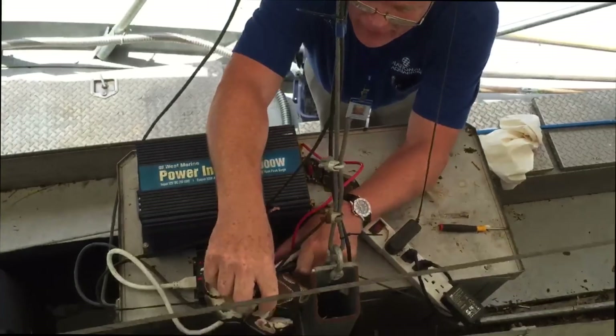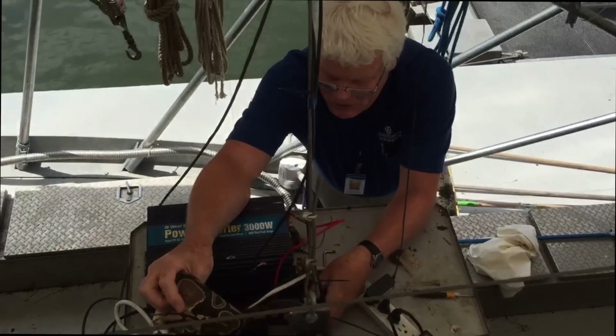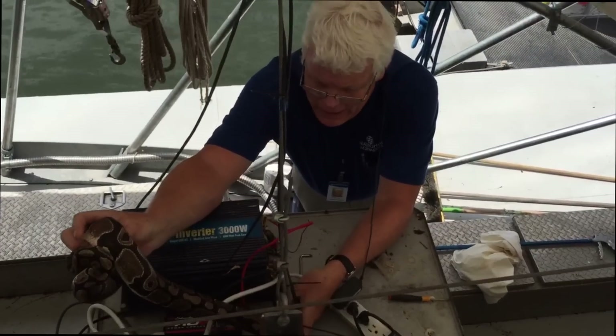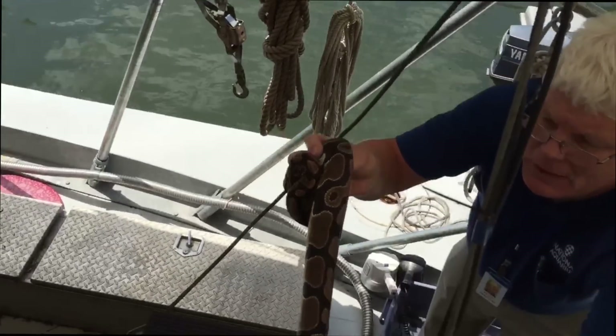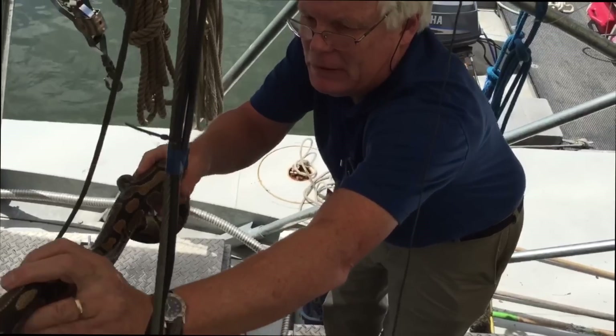Yeah, those are our solar controllers in the box. They're vented against the floor, so it was attracted there. The snake's nice and toasty warm — it's a cold-blooded animal and it was really having a good time there.